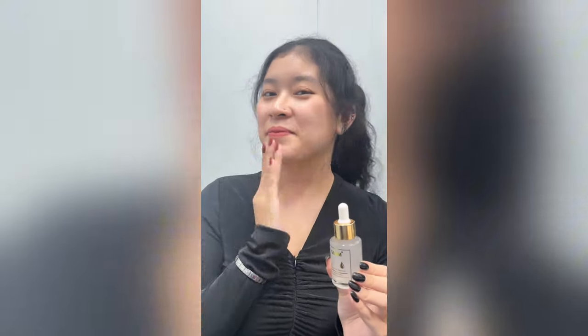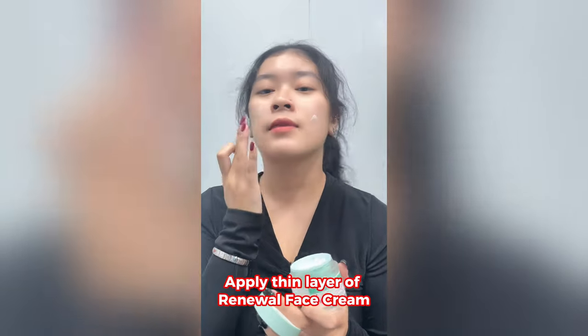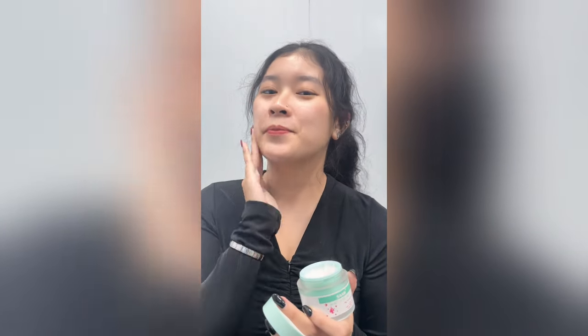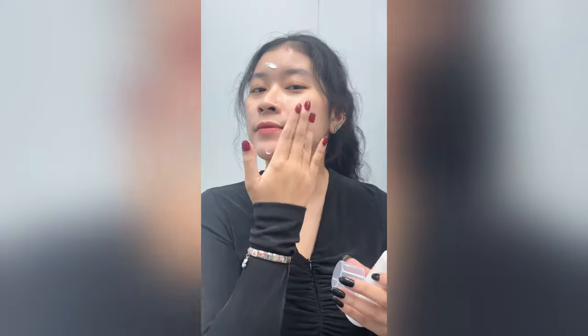anti-aging, and reduce fine lines. Then apply a few layers of the renewed face cream on facial skin every night to prevent melanin overproduction and effectively reduce brown spots such as melasma, freckles, and age spots.